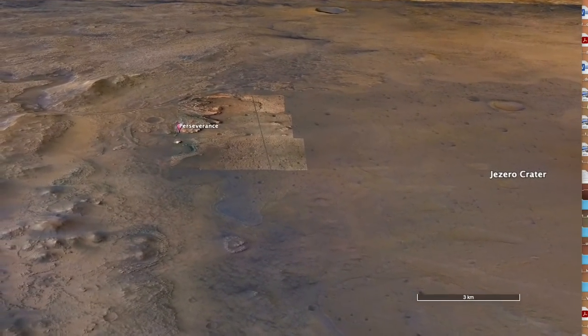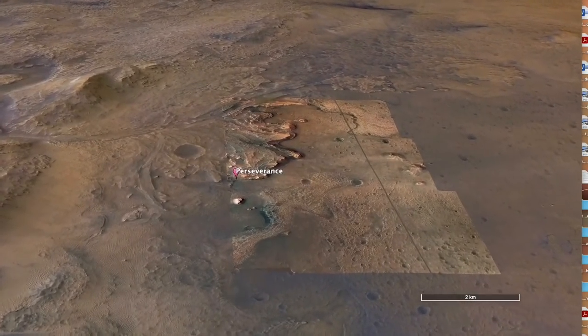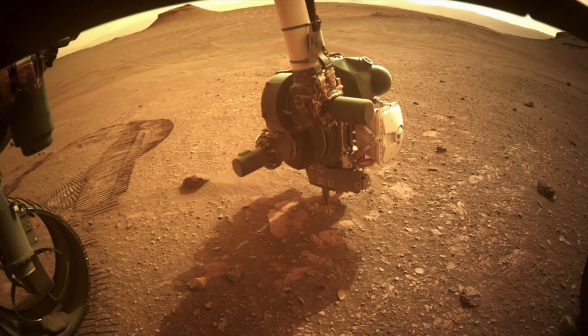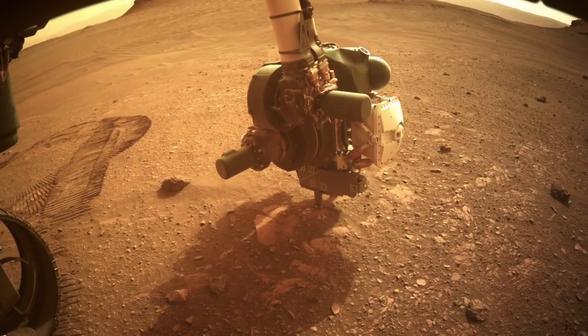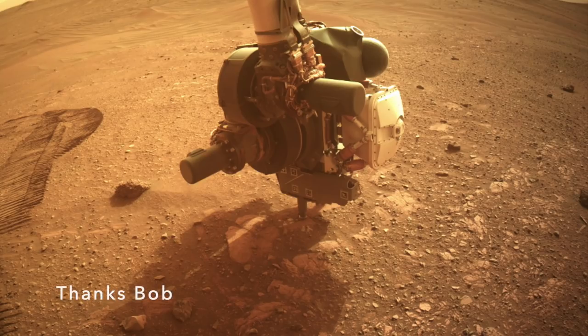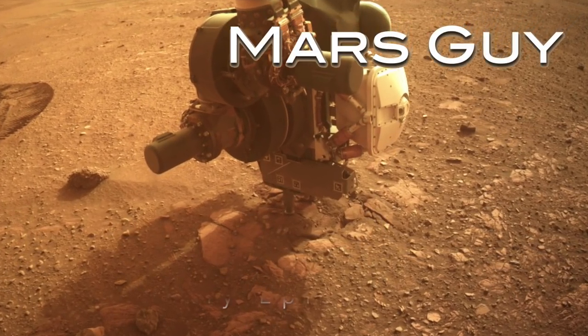Exploring and sampling the Delta deposit in Jezero Crater is why Perseverance was sent here, but on its first attempt to expose a fresh rock surface, Perseverance used a little too much force — on this episode of Mars Guy.